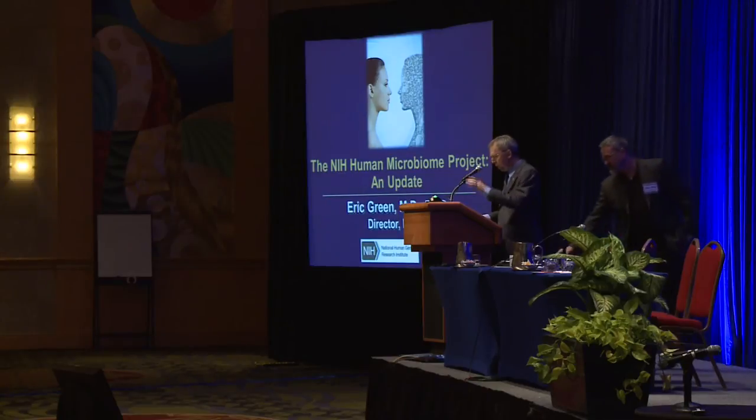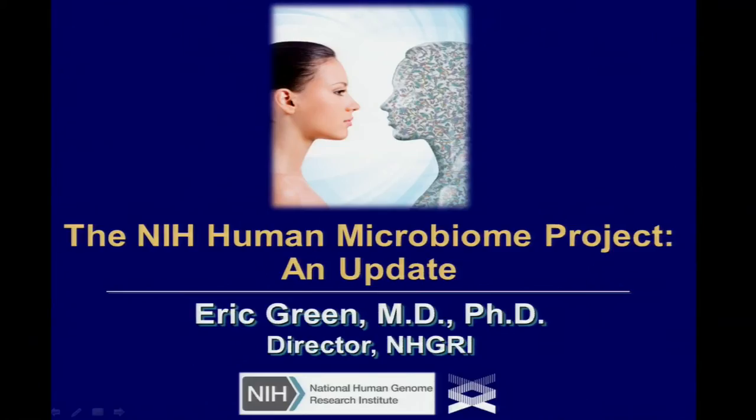Thank you, Owen. It's a pleasure to be here and to follow on Francis, to really help set a context and a little more detail for this remarkable three-day meeting. I would point out immediately that the Human Microbiome Project is led by multiple institutes — four institutes particularly that have a lead, but many other institutes involved. I'm speaking on behalf of several different institute directors who could represent an update about the state of the Human Microbiome Project at NIH.